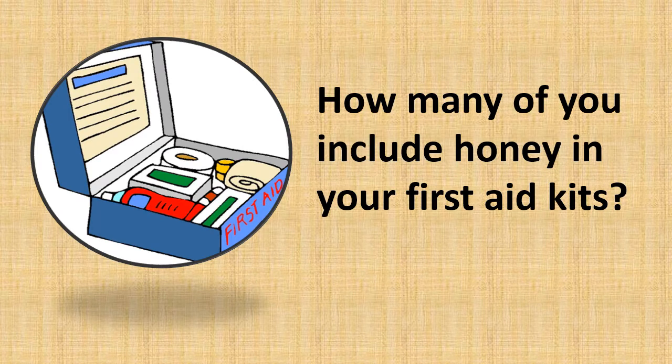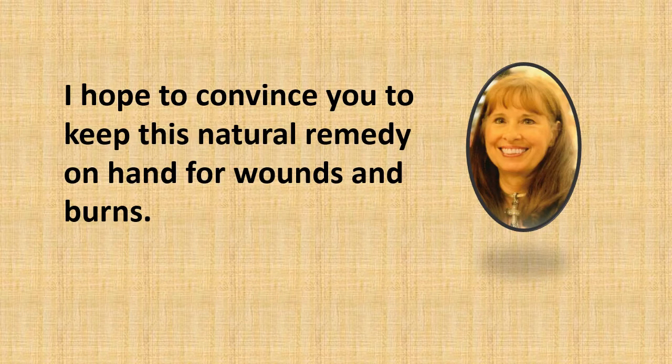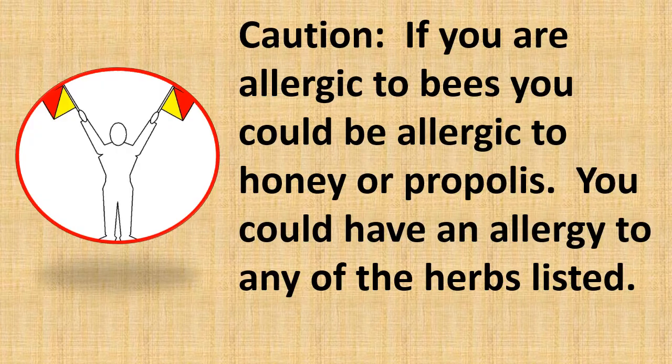How many of you include honey in your first aid kits? I hope to convince you to keep this natural remedy on hand for wounds and burns. Caution: if you are allergic to bees, you could be allergic to honey or propolis. You could also have an allergy to any of the herbs listed.